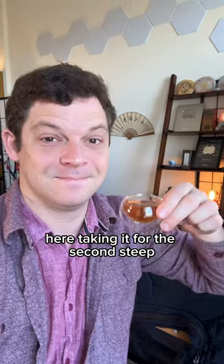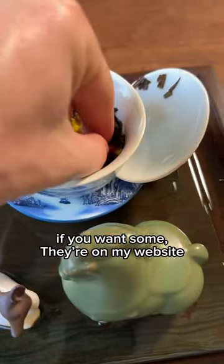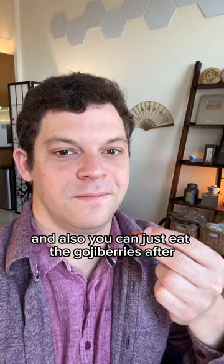Here taking it for the second steep — really dark gold color now. Definitely worth a try. If you want some, they're on my site, and you can also just eat the goji berries after.